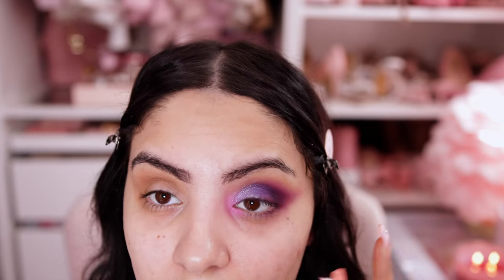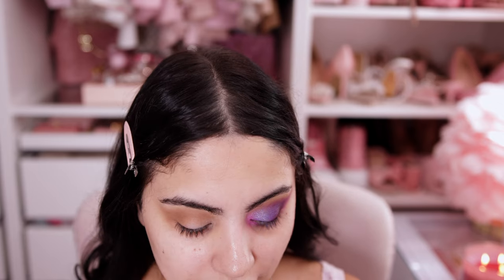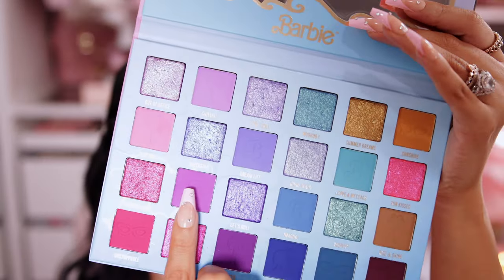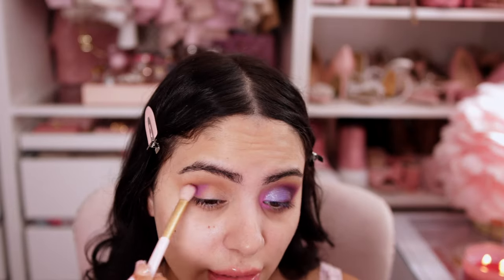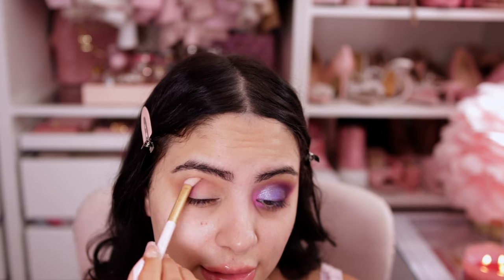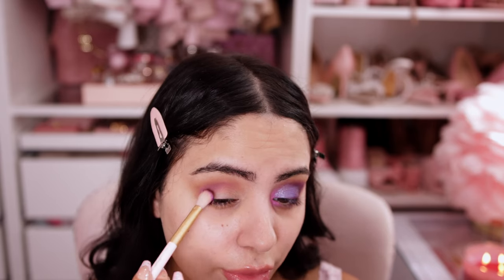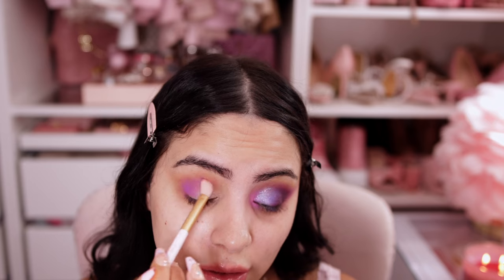Not horrible at all, but I really wanted to play with all the colors, so this is what I came up with. I already showed you the transition shade I started with, using the TG07 brush. I took the color Just Vibes — this really pretty purple — and worked it on the outer part of the crease, basically using it as my second transition shade that's going to mix all of the beautiful colorful shades together.